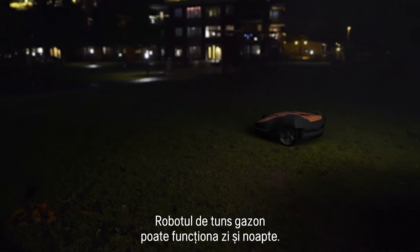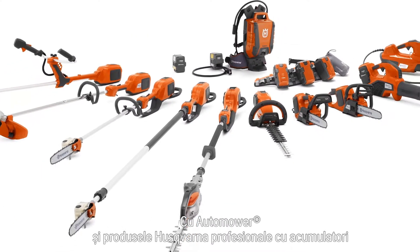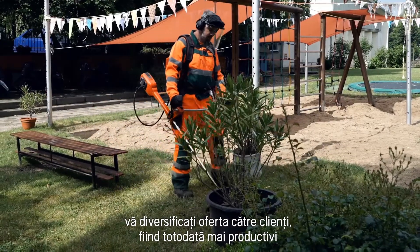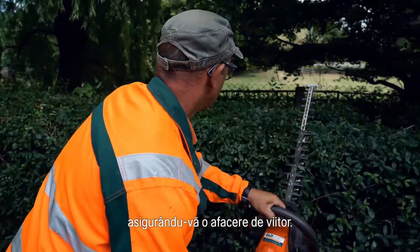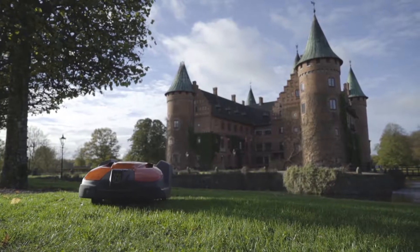It can work day and night. With Husqvarna Automower and our professional battery products, you will strengthen your customer offer and be more productive, future-proofing your business. Find out why professionals are switching to Husqvarna at husqvarna.com.